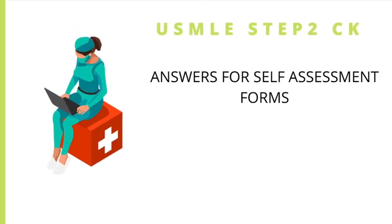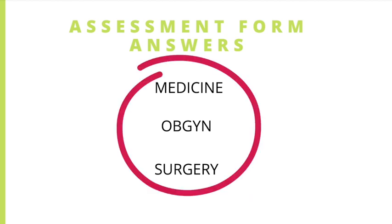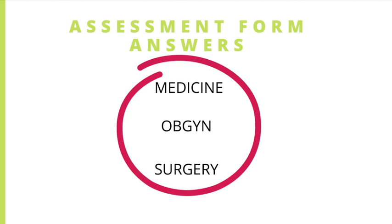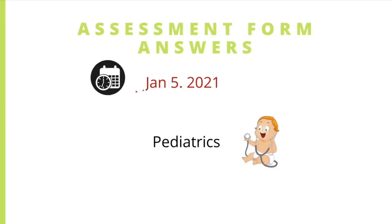The first update is that there will be answers for the self-assessment forms. The NBME did finally start providing these last year, however the answers weren't available for all the forms. Currently, there are three subjects — medicine, OB-GYN, and surgery — and the NBME offers answers for all of their forms right now. Each of these clerkships has about four forms each (forms 3, 4, 5, and 6), so there are explanations for all of those.